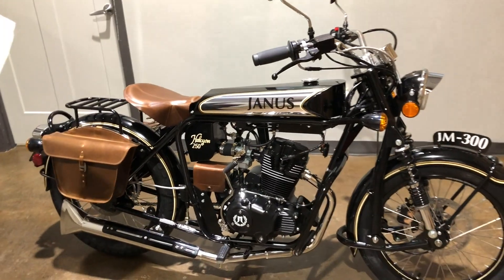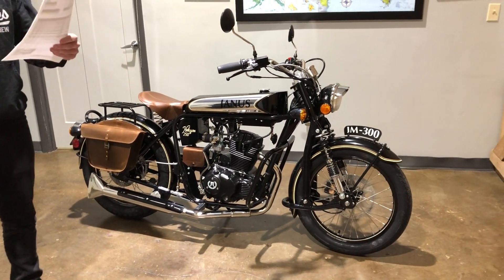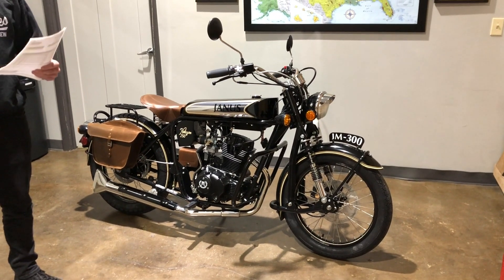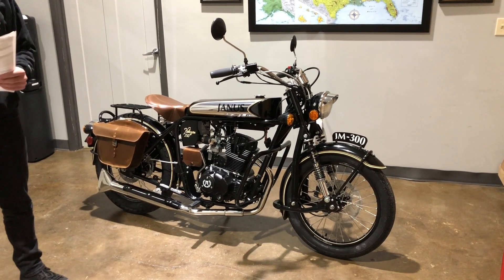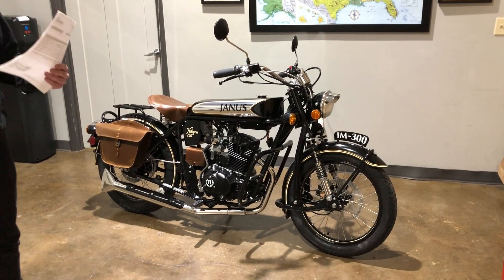This bike is loaded with upgrades. I'll go over those in a second, but the price on this bike is $9,330 and that's ready to go. If you are looking to have it shipped, please call the shop for a shipping quote.